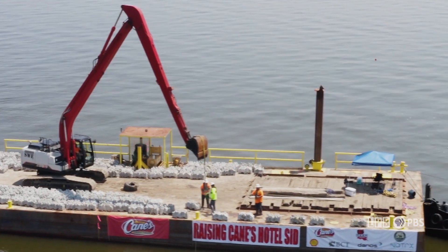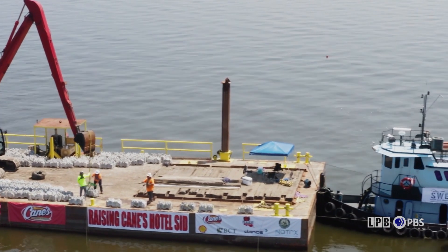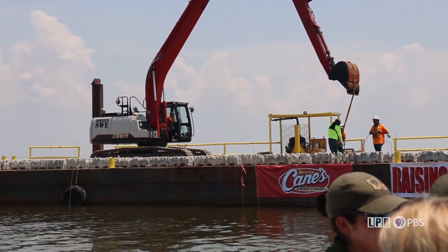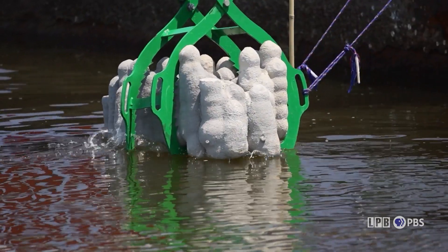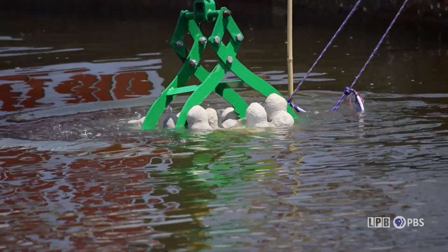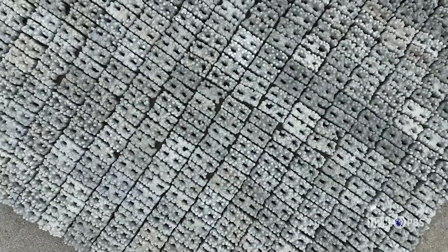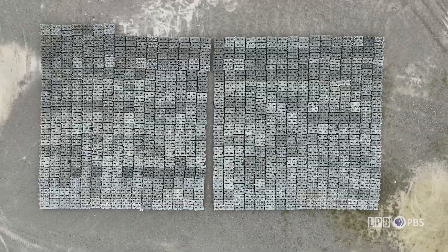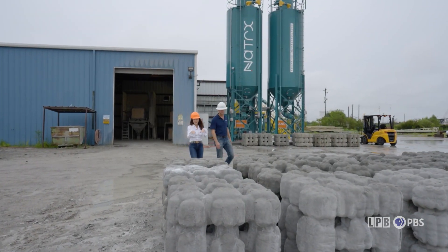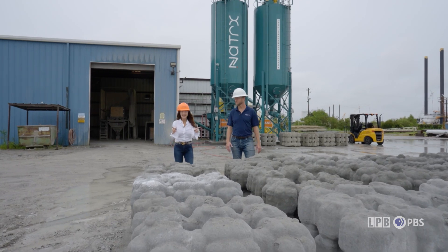More than 500 3D printed concrete modules form the artificial reef. In less than eight months, marine and plant life will blanket these cubes, which is part of the magic and mystery of Cajun coral. Now that you've seen Cajun coral going into the water, we're going to show you how it's made behind the scenes.